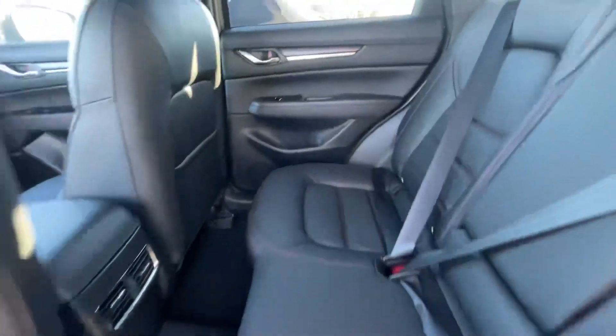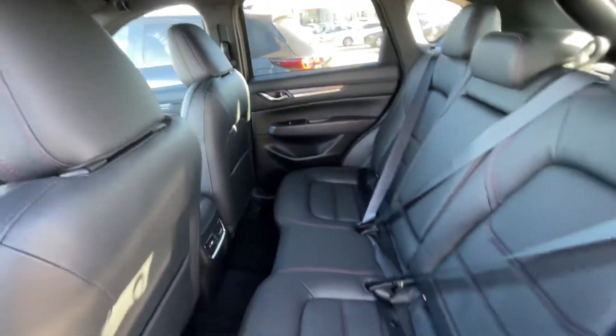Come take a look back here so you're able to see the space, and you also have heated second-row seats of course.